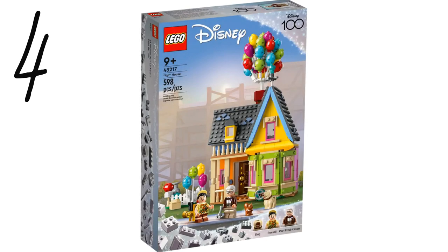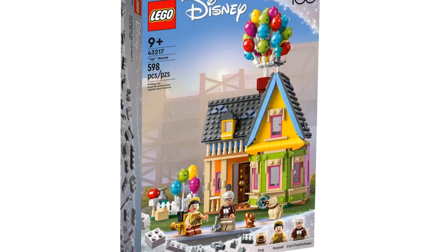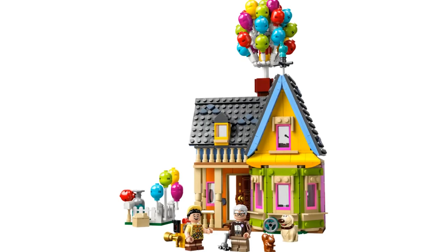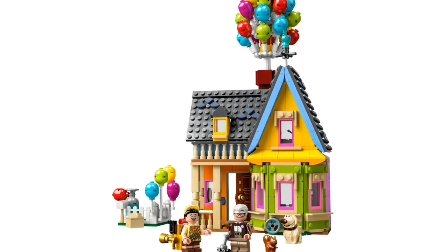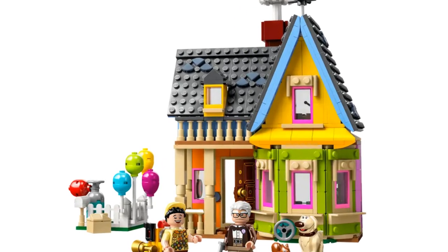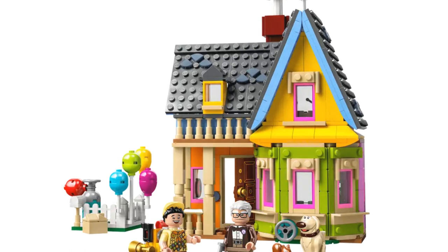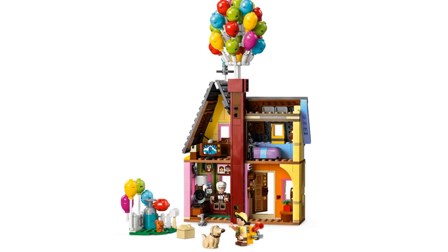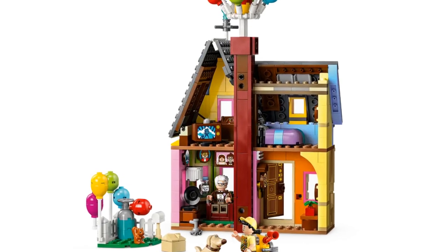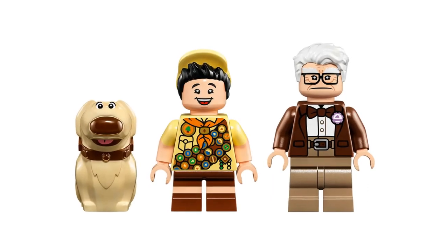At number 4 is the house from Up, item number 43217, released earlier this year with 598 pieces. I was going to put this set further down the list — I'm very picky about the small number of balloons and the plain white mailbox, as I absolutely love the handprint on the mailbox in the movie. But I'm going to give it a pass on those. There are a lot of details on the inside, like the pictures of Carl and Ellie, the Rainbow Falls poster, and the My Adventure Book. The colors of the house are great; we get two minifigures, Carl and Russell, and we even get Dug.